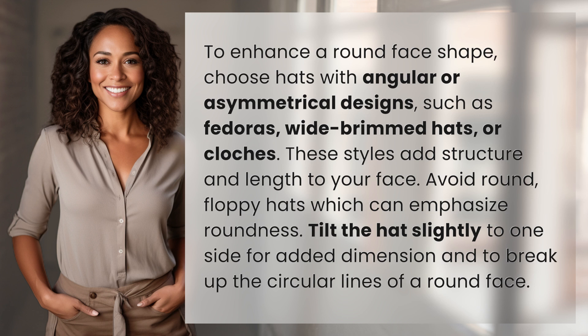Avoid round, floppy hats which can emphasize roundness. Tilt the hat slightly to one side for added dimension and to break up the circular lines of a round face.